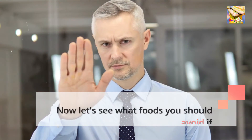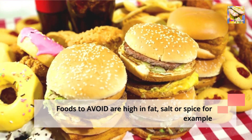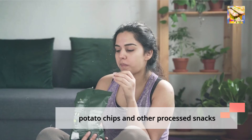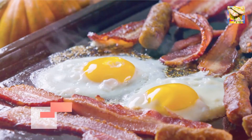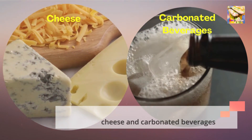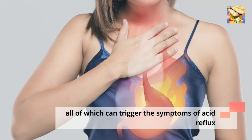Now let's see what foods you should avoid if you have acid reflux. Foods to avoid are high in fat, salt, or spice — for example, fast food, pizza, potato chips and other processed snacks, chili powder and pepper, fatty meats such as bacon and sausage, and cheese and carbonated beverages. All of which can trigger the symptoms of acid reflux.